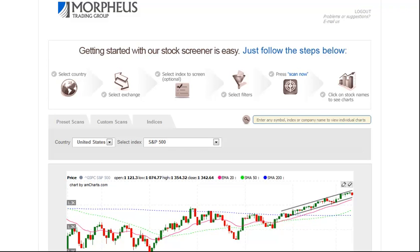Today is Monday, February 13th, and this is the Morpheus Trading Group daily stock pick video.